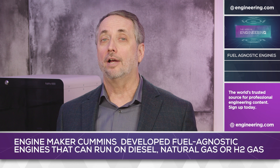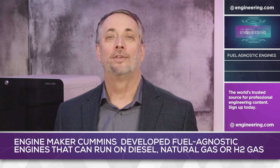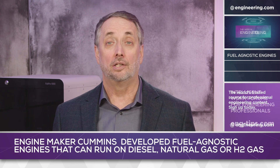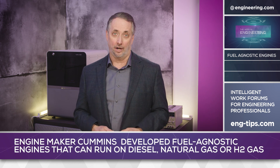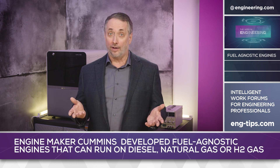Hydrogen internal combustion engines tolerate hydrogen gas with higher levels of impurities than fuel cells require. Locations where hydrogen gas supply can be made locally with existing technology like methane steam reforming, combined with the ability to use industrial-grade gas, can significantly lower operating costs. But could that hydrogen be made both carbon neutral and cost effective?